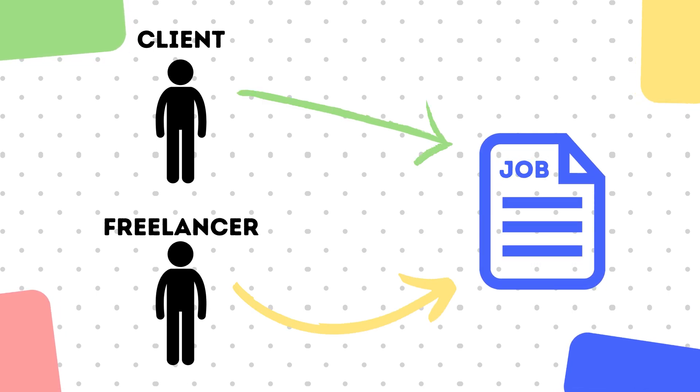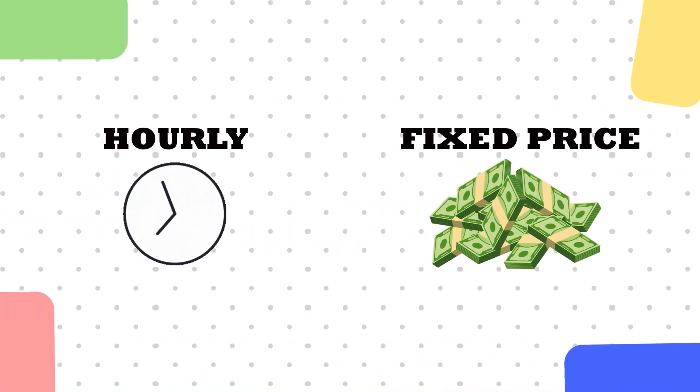Clients will go onto the platform and type out their job description or the project that they want completed. Freelancers will then bid on those jobs, the clients will review all the bids that come in, and then select a freelancer to complete that job. They will pay that freelancer either on an hourly basis or on a fixed price contract basis.